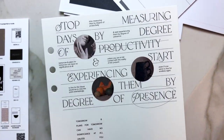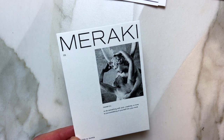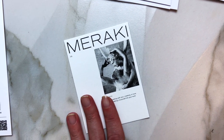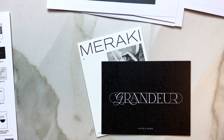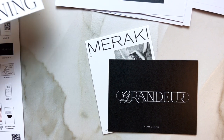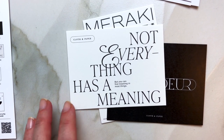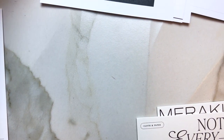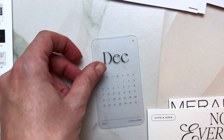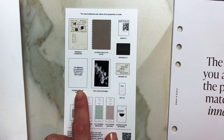I'm gonna set this aside. Now I have a Meraki card — this is going to go into my planner. It's a nice, minimalistic calendar card, and then this one says 'Not everything has a meaning' — for those of us who overthink a lot. And then this is my December calendar card.